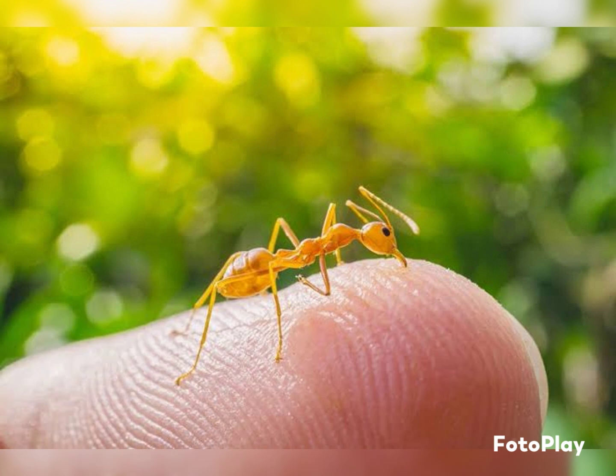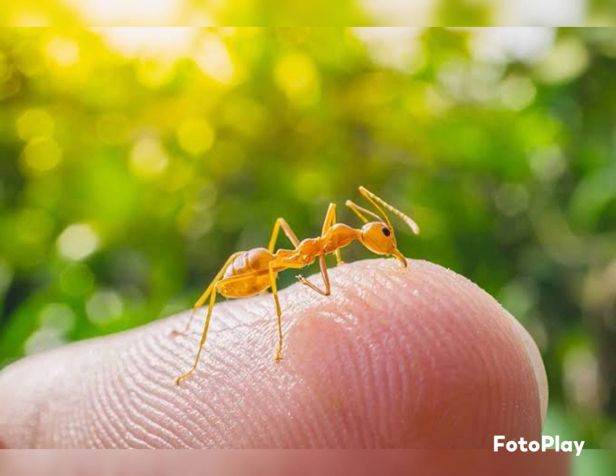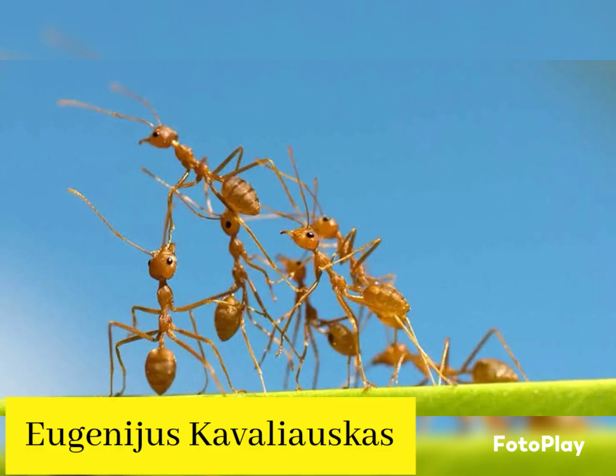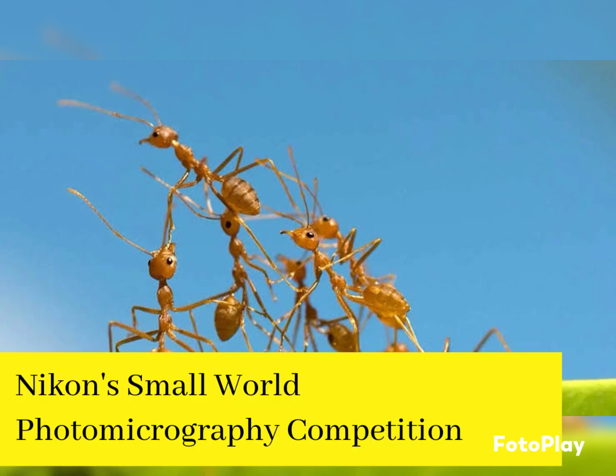Ever wondered how an ant looks close up — as in really, really close? Take a look at the award-winning close-up photo of an ant by Lithuanian photographer Eugenius Kavalowskis. The eye-popping photo is one of the 57 images of distinction in NECAN's Small World Photomicrography competition.